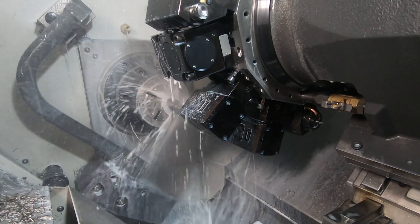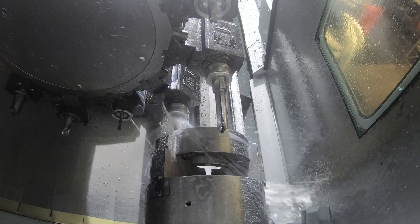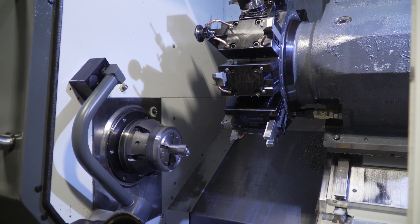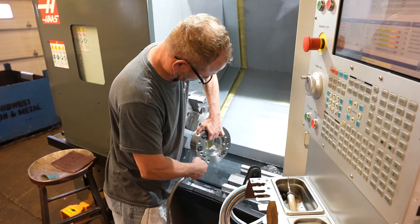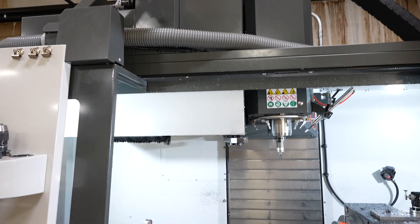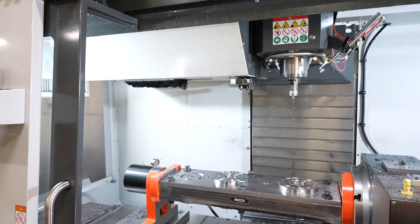I really believe that the Y-axis live tool lathe is probably one of the best innovations in my career. My name is Brian Bauer. I'm president and owner of Roberts Manufacturing Company, along with my brother.